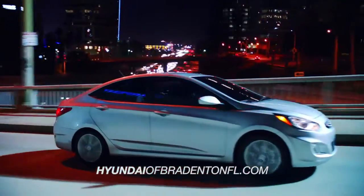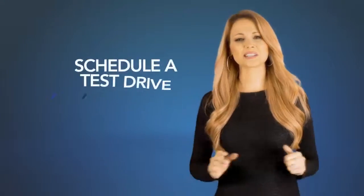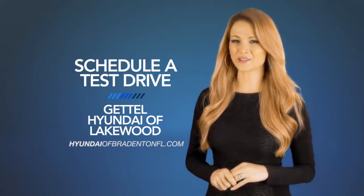Want to learn more about the 2015 Hyundai Accent? Schedule a test drive of your very own at Gettle Hyundai of Lakewood today.